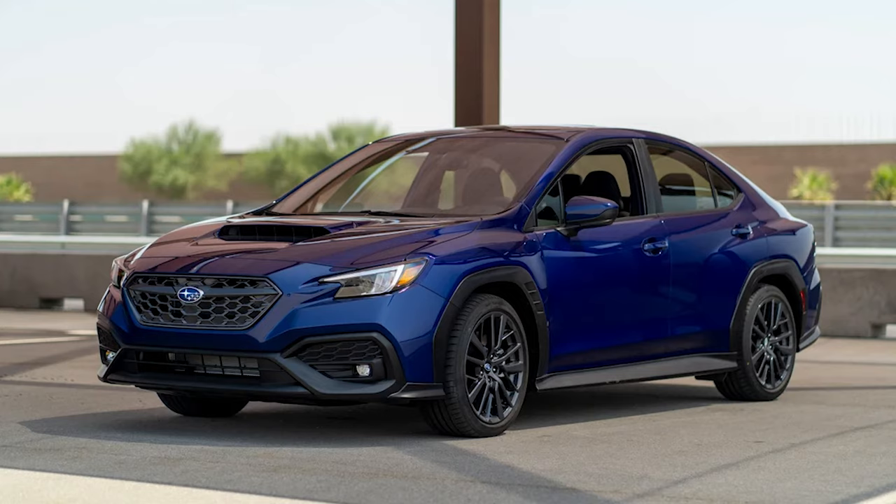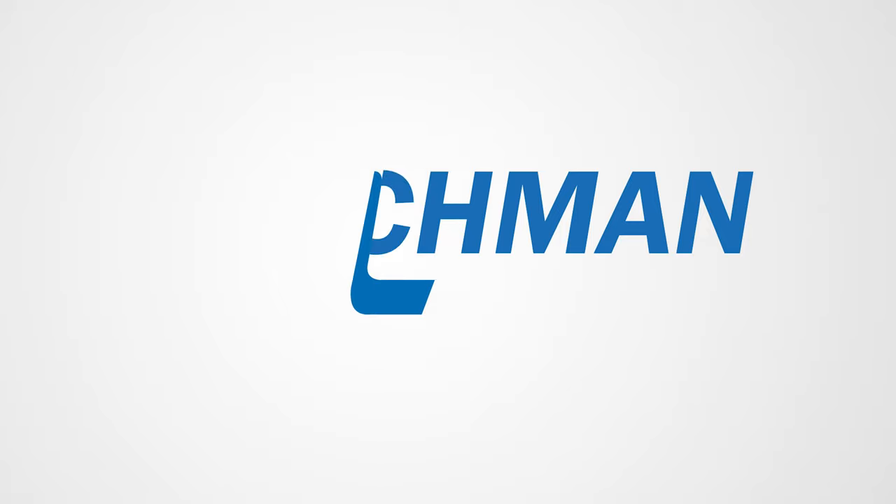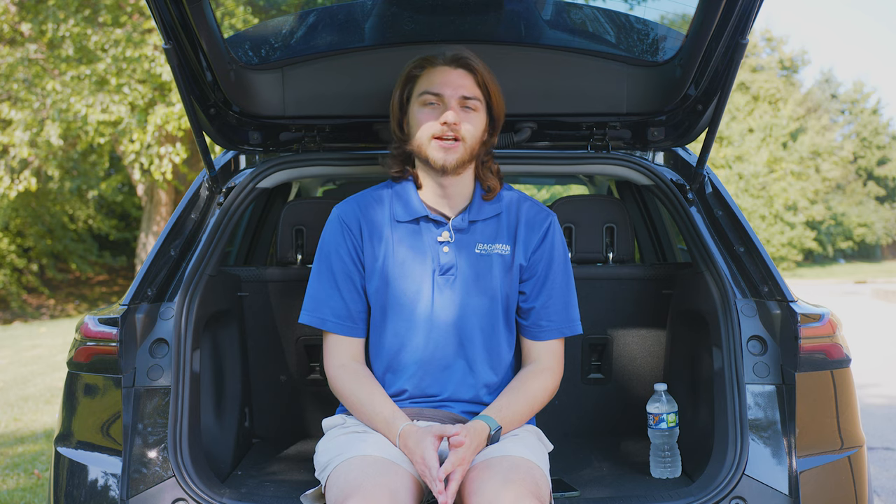What's going on guys? Welcome back to the channel. In this video we're going to be taking a first look at the newly announced 2022 Subaru WRX. The new WRX has just been announced this morning so we don't actually have one in person, but we're going to be taking a look at all the newly released images and the press release from Subaru to figure out what this new WRX has in store.